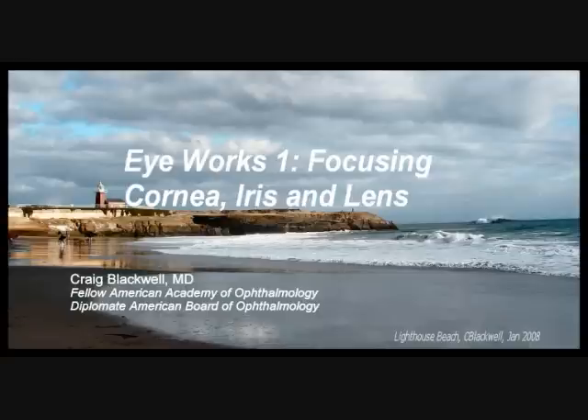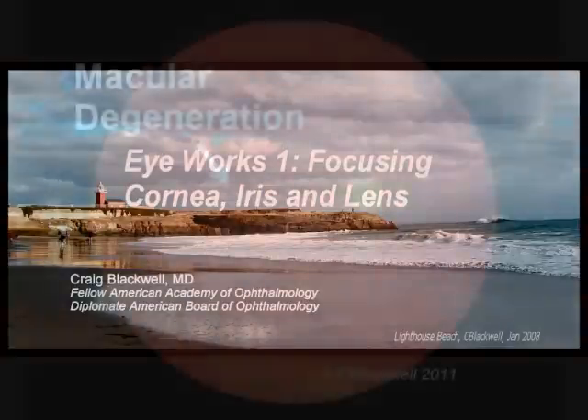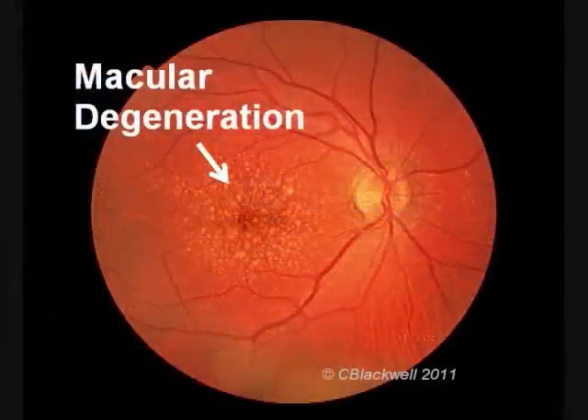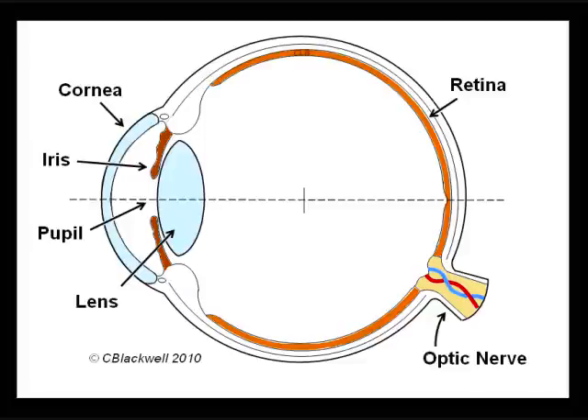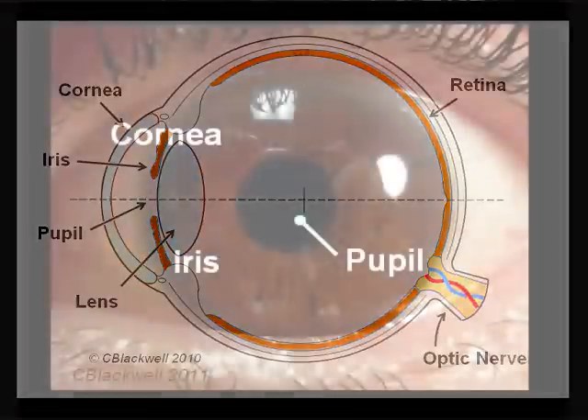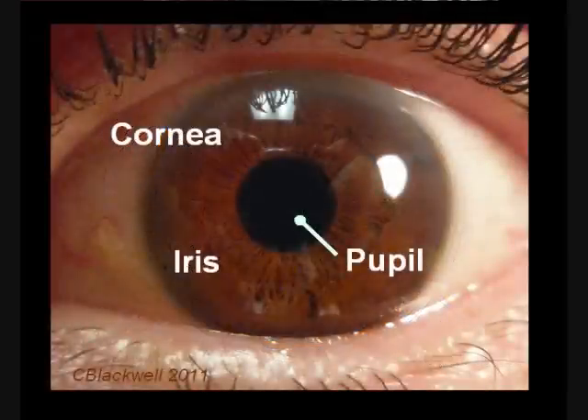Hello, my name is Craig Blackwell. I'm an ophthalmologist in Santa Cruz, California. In other videos, we have concentrated on disorders of the eye, like glaucoma and macular degeneration. This is the first of two videos in which we are just going to explore how the eye works, because it is a very interesting subject on its own. In this first video, we will explore the focusing parts of the eye — the cornea, iris, and lens.